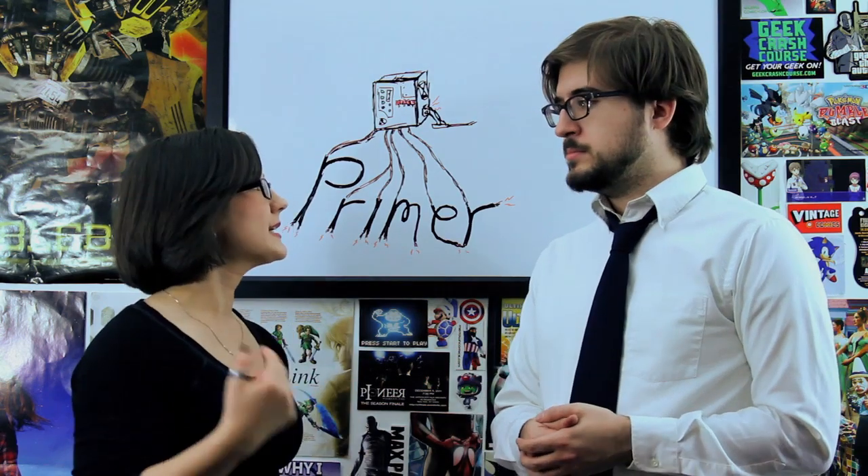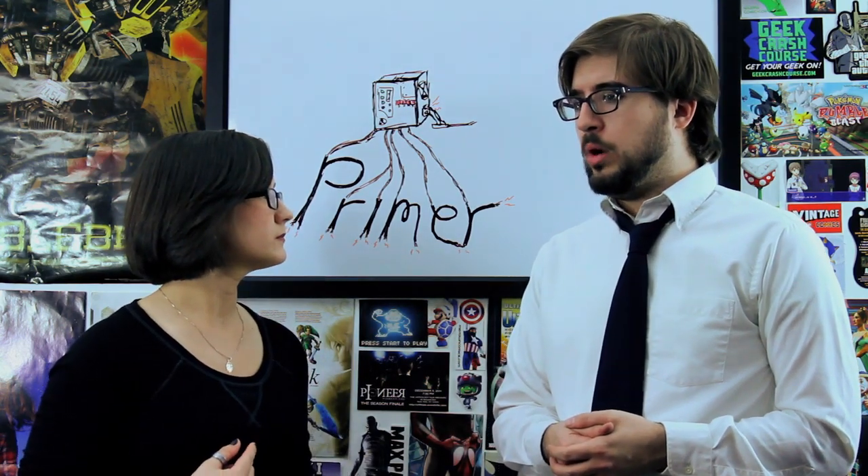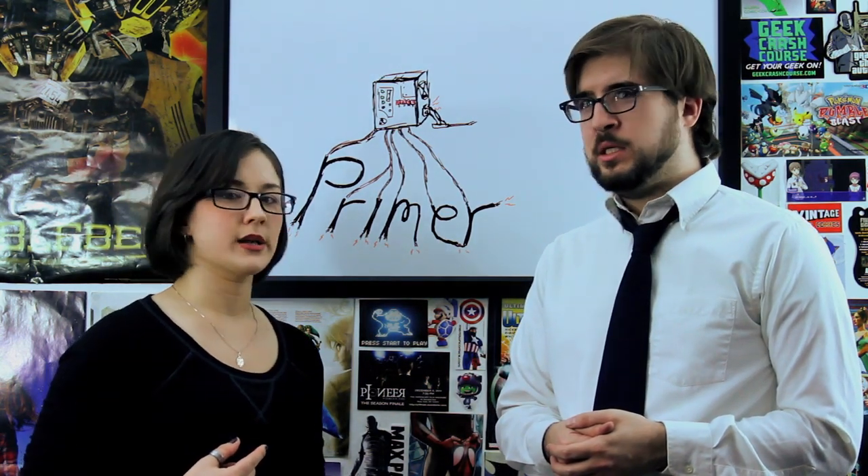This week on Geek Crash Course, we're covering Primer. I'm Michael Nixon. I'm Diana DiCylo. Wait, I'm Diana Seven. I'm Michael Nine. Oh, that's not good.